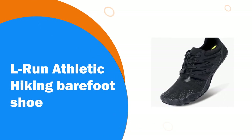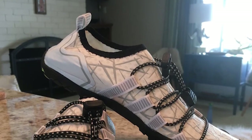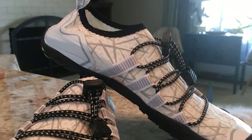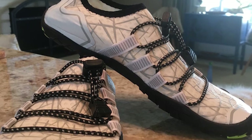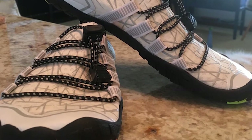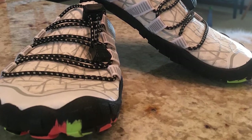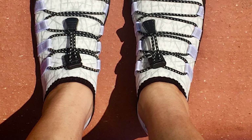Number 2. L-Run Athletic Hiking Barefoot Shoe. L-Run is a brand that specializes in water shoes. We dedicate to developing ultra-light and non-slip shoes, which can be used for all kinds of water sports and also walking, jogging, running, yoga exercise, driving and other daily activities. L-Run Multi-Functional Barefoot Skin Water Aqua Shoes is the best choice for outdoor sports.